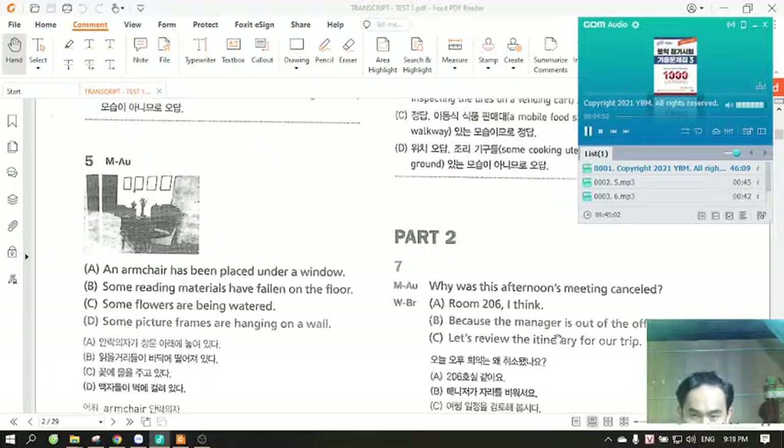Number seven. Why was this afternoon's meeting cancelled? A. Room 206, I think. B. Because the manager is out of the office. C. Let's review the itinerary for our trip.